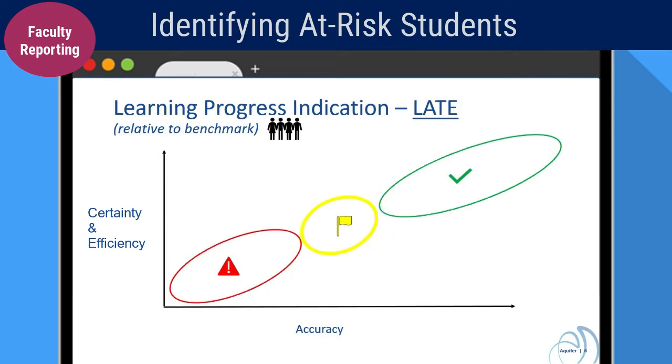For assessments later in the clerkship, performance expectations rise appropriately, with a continued focus on calibration between expected levels of knowledge and certainty.